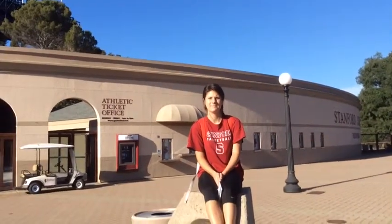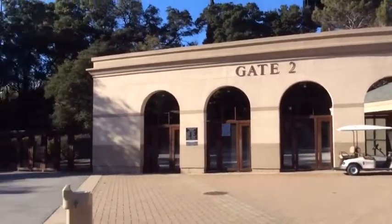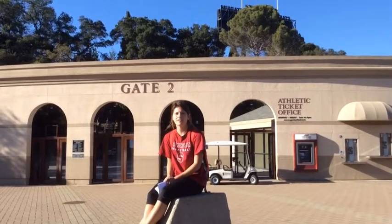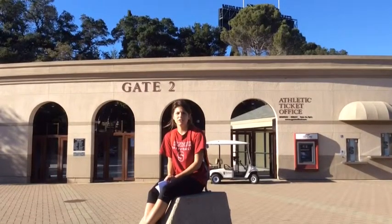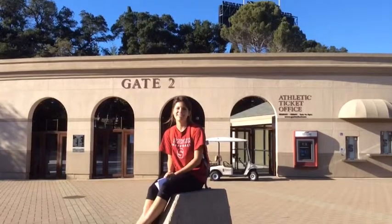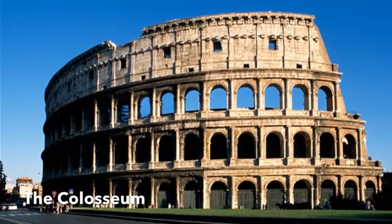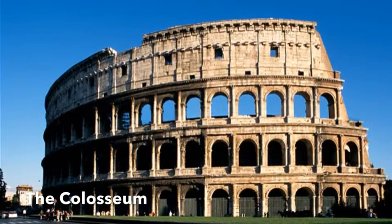The next facility we will take a look at is the Stanford Football Stadium. The Flavian Amphitheater was the largest arena in the classical world, and its architecture in some ways parallels the Stanford Stadium. They are similar in that they both feature arches.